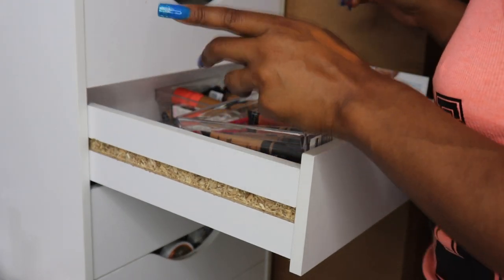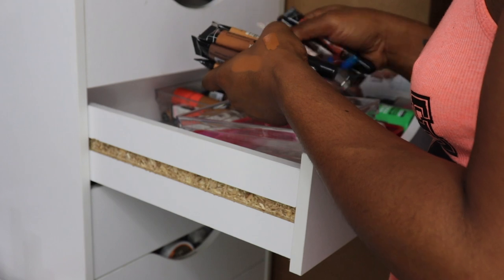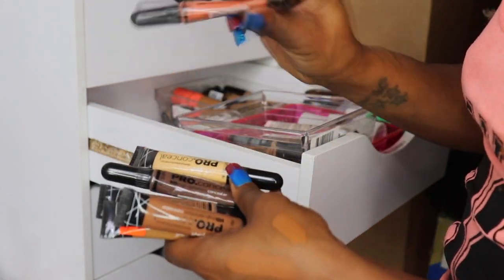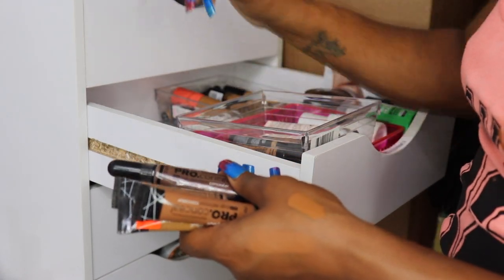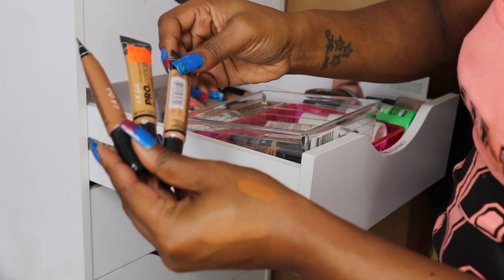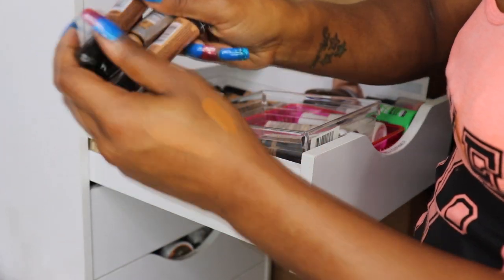Moving on to the squeezy tubes. Pulling out these L.A. Girls first — I have six of them. I could do away with the Orange Corrector, I just don't use it anymore. Same with the yellow. I barely use Mahogany as a contour anymore. I think I'm just going to keep all three of the concealer shades — Warm Honey, Fawn, and Chestnut.